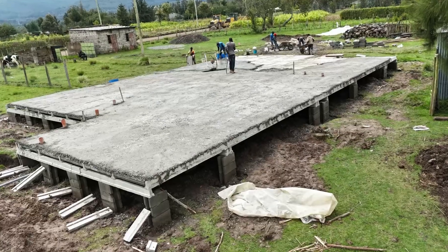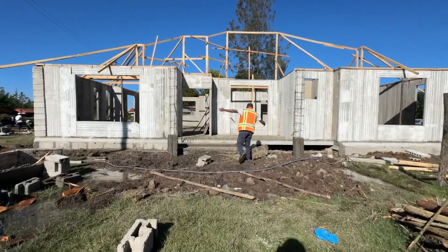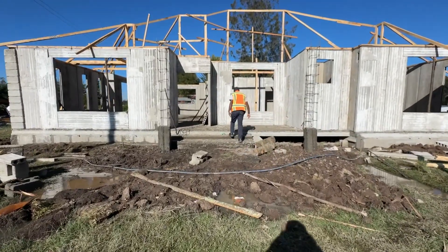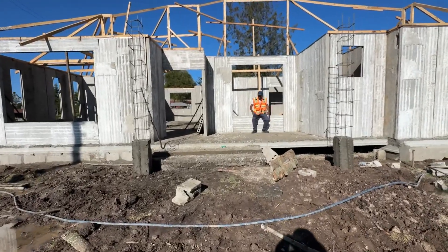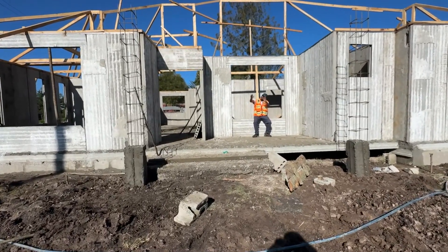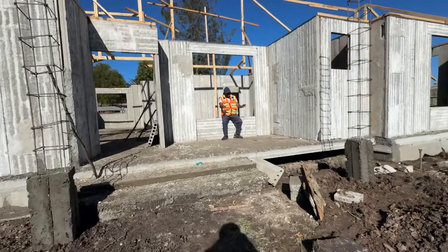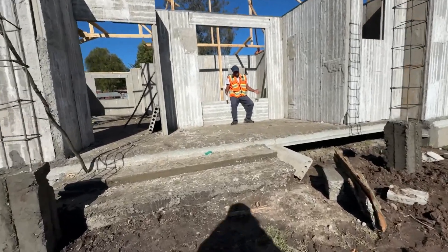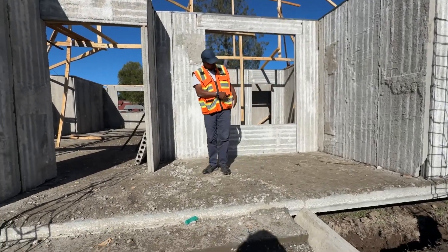Behind me you can see the structure — it's a big one. This is the main entrance. You have these two mini columns up here, and this is the staircase. We have a small patio, so in the evening you can have a small sitting area here, watching the Aberdare Ranges over there where the sun sets. This is the entry foyer — it has a small patio where you can chill out.